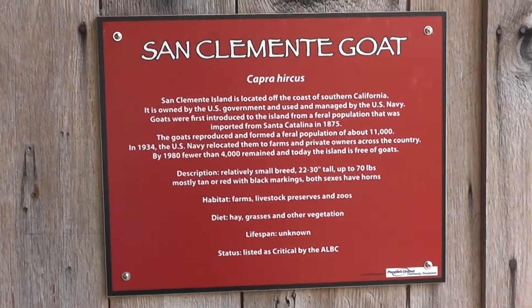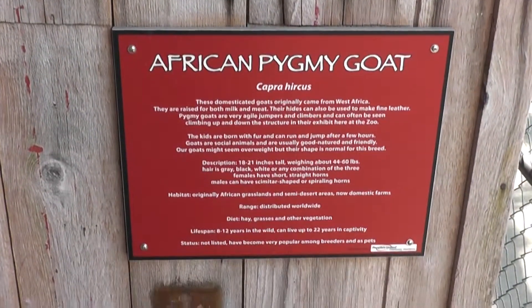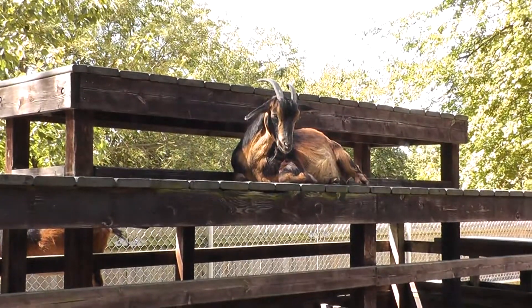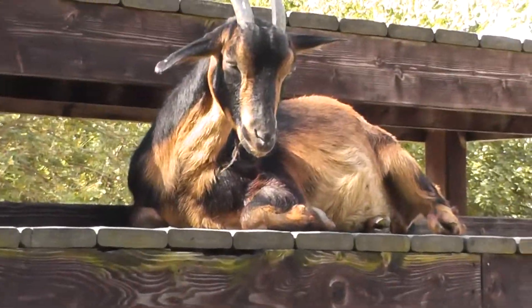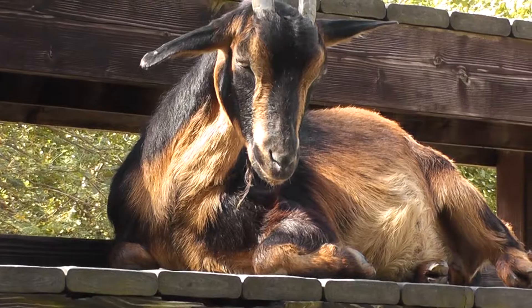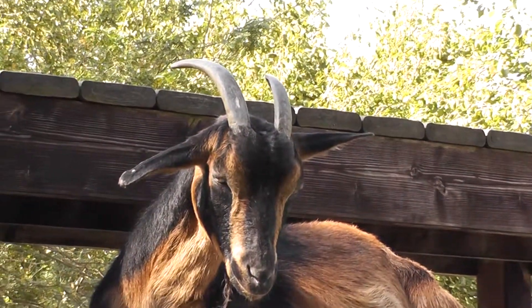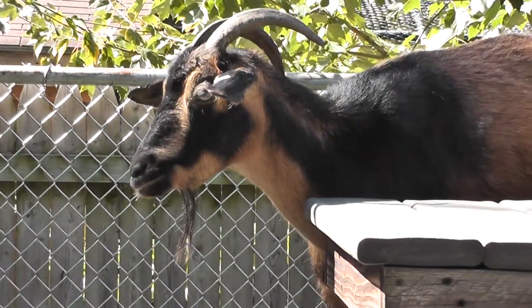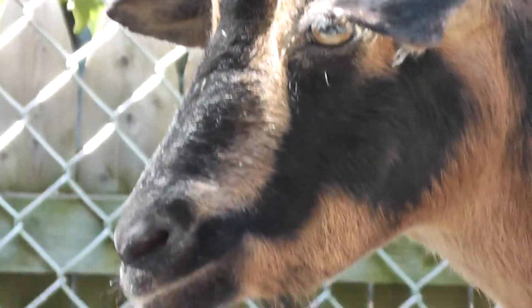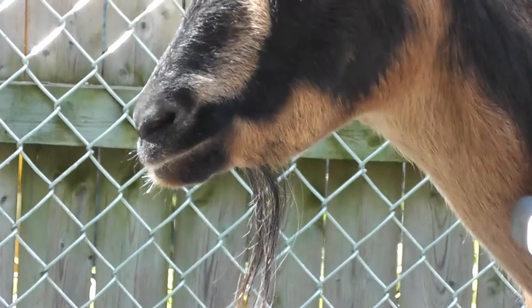Here we have the San Clemente goat and the African pygmy goat at Connecticut's Beardsley Zoo. The San Clemente goats are the ones with the red and black markings — look at those big curved horns. Over here we have another one, there's his brother keeping watch, keeping an eye out. He's there, kind of serious. He has a little beard, a little goat beard.